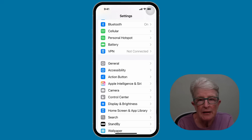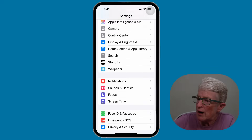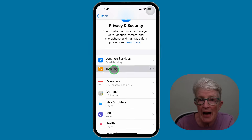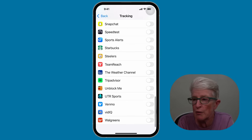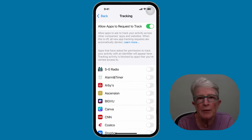Tip number eleven: turn off app tracking. Some apps track your activity across other apps and websites. Inside the settings app, go to Privacy and Security, scroll until you see Tracking, and tap on it. You can toggle the main switch off so no apps can track you, or go through and toggle it off app by app. This helps protect your privacy and limit targeted ads.